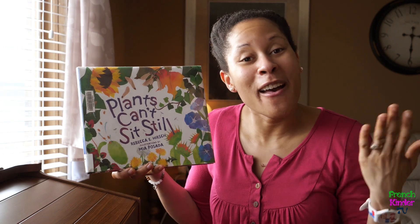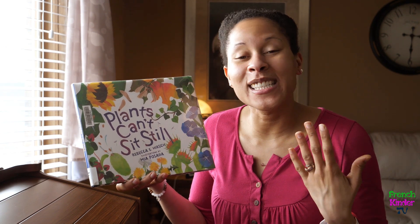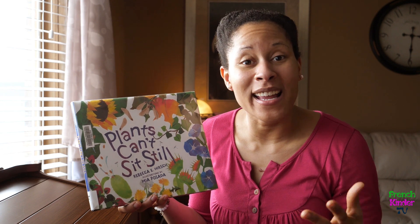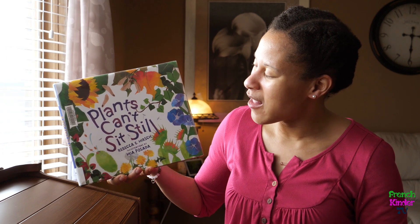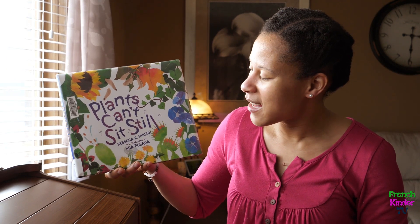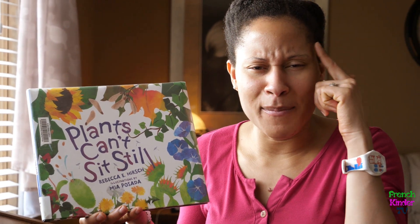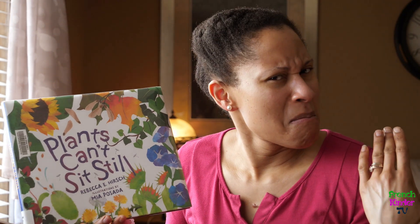I have an English book, and right now it's springtime. Springtime makes me think of growing things, because spring is a time for growing in nature — and you are growing too. This book is called 'Plants Can't Sit Still' by Rebecca E. Hirsch, with illustrations by Mia Posada. This title has got me thinking: it says that plants can't sit still.